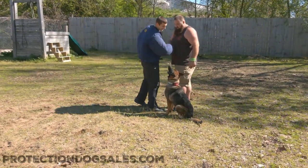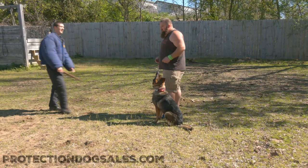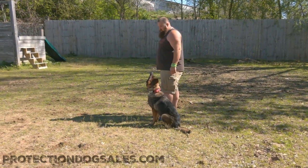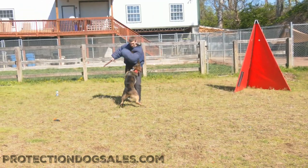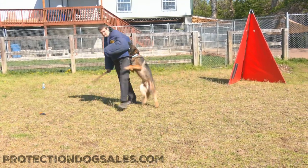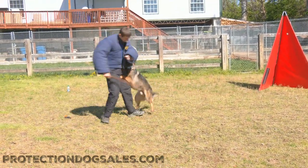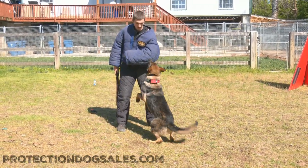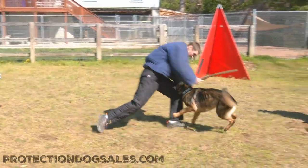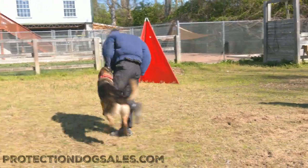He travels. He's just a fun companion dog that's ready to protect you when he needs to. This dog's got a massive library of videos showing him in development, and that's really important. These dogs coming over from Europe might have one little old video showing some silly obedience, all edited and cut up.